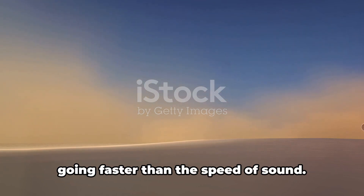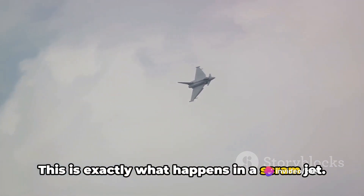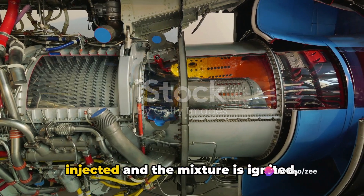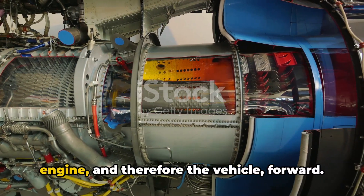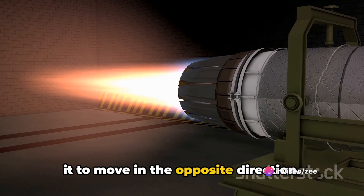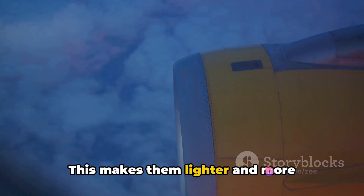Imagine you're in a super fast car going faster than the speed of sound. The air rushing into the car would be compressed due to the sheer speed you're moving at. This is exactly what happens in a scramjet — the air that enters the engine is compressed not by mechanical parts, but by the forward speed of the vehicle itself. Once the air is compressed, fuel is injected and the mixture is ignited, causing combustion. The force of this combustion pushes the engine and vehicle forward, much like air leaving a balloon. The beauty of scramjets is that they use the oxygen in the atmosphere for combustion, eliminating the need for an onboard supply, making them lighter and more efficient.